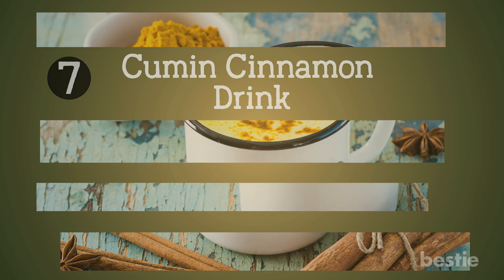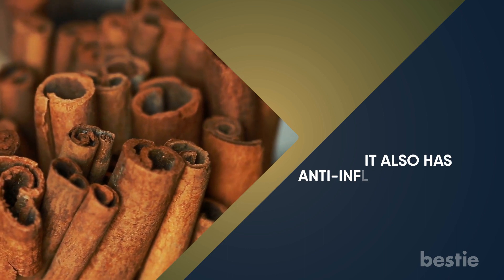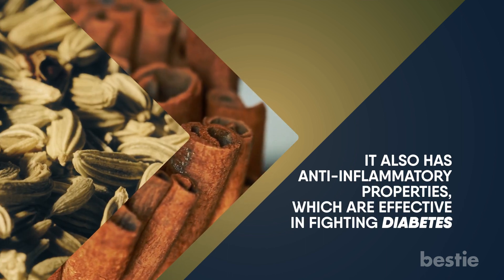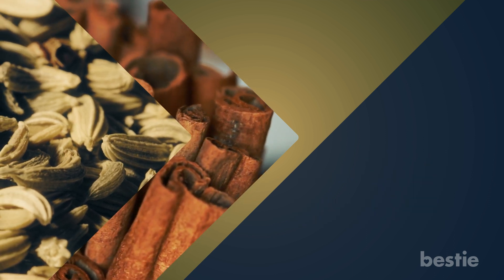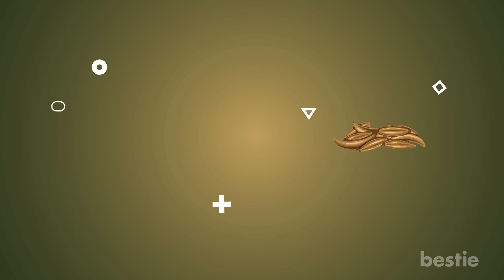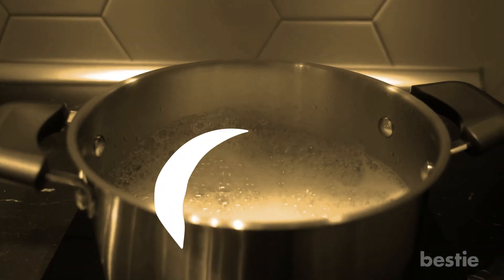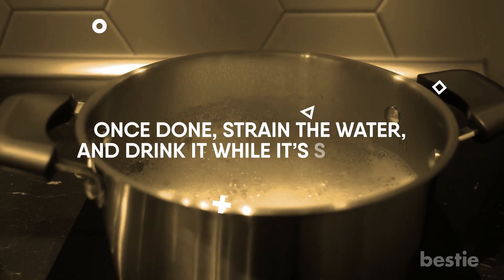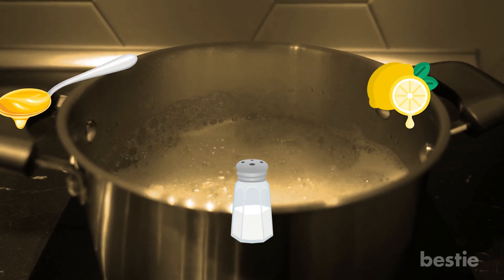Cumin cinnamon drink. Cinnamon is packed with antioxidants and can help you lose weight. It also has anti-inflammatory properties, which are effective in fighting diabetes. Cumin is equally beneficial and good for your digestion. To prepare this drink, add the cumin seeds and cinnamon to a big saucepan. Add one glass of water and let it boil for about 5 minutes. Once done, strain the water and drink it while it's still warm. If you want to enhance the taste, you can add a bit of salt, or even lemon and honey.